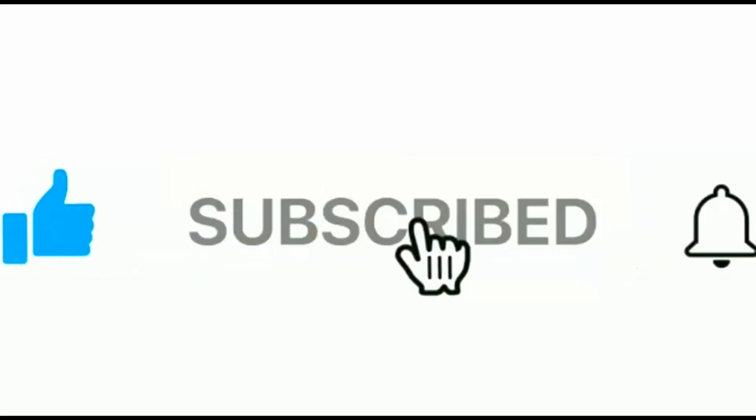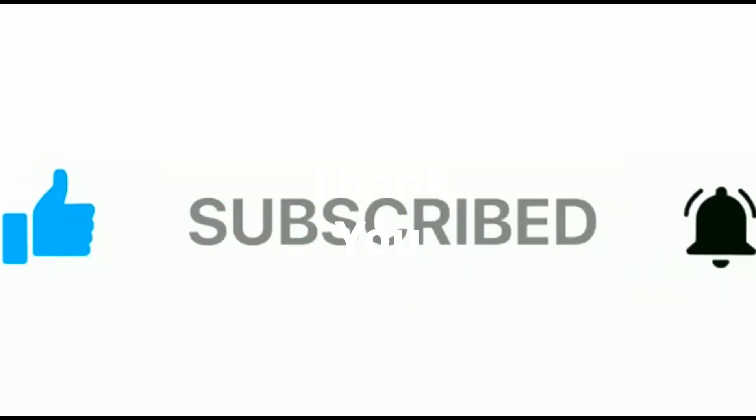Like and subscribe if you want to uncover more hidden truths about everyday products. Thank you.